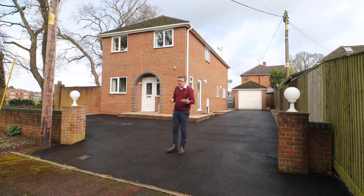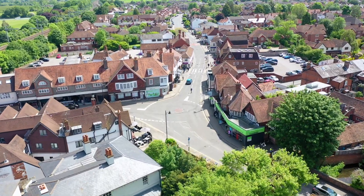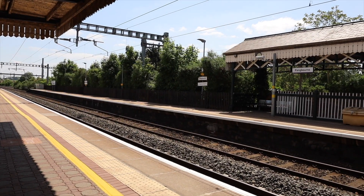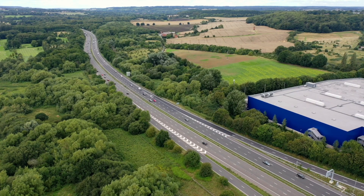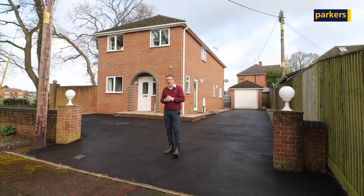If you don't know Upper Basildon, well it's super well connected. Six minutes drive and you are in the village of Pangborn with its shops, its cafes, and its mainline station serving London Paddington. Want to go to the M4? Well, 12 minutes and you're at Junction 12 — you can go wherever you wish to from there.